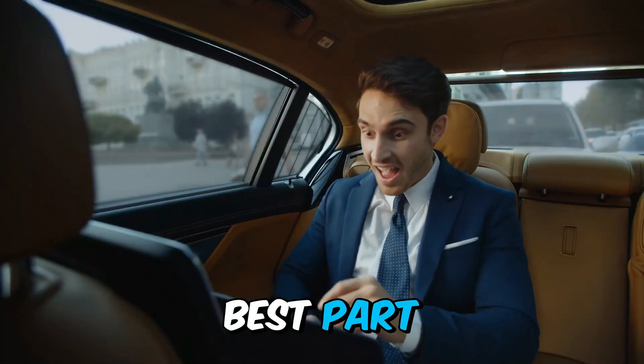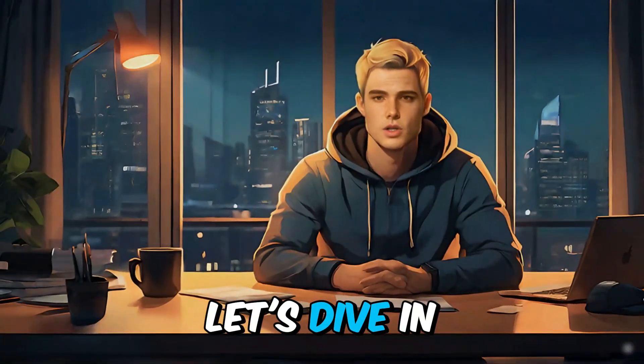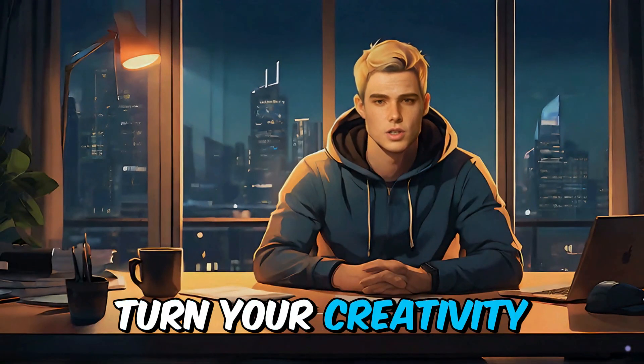But anyway, the best part? You don't need to be a graphic artist to do it. Let's dive in and discover how you can turn your creativity into cash.